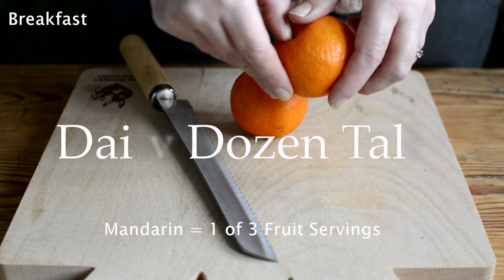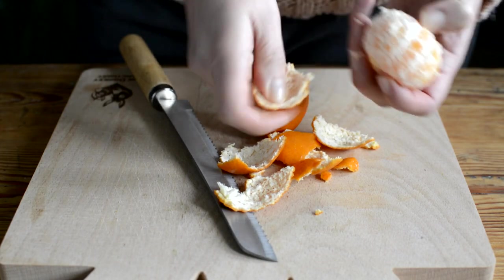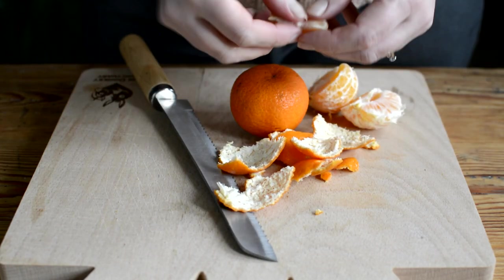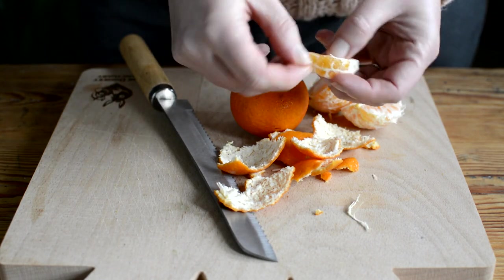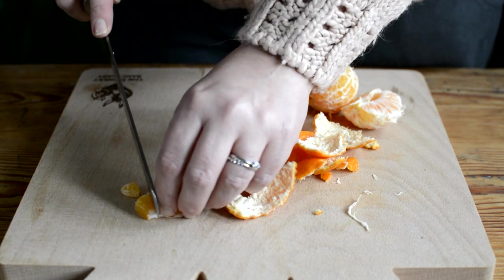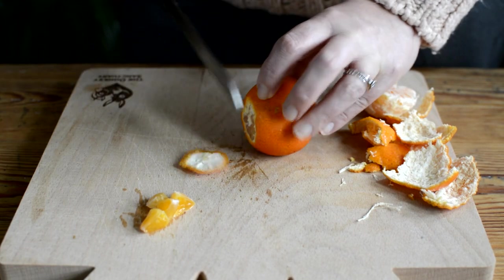Let's start with mandarin for breakfast. Sticking to one whole portion of fruit per sitting is generally recommended for anyone with gut issues, particularly on the low FODMAP diet. Much of the insoluble fiber in fruit is in the skin, peel and seeds — removing as much of this as possible can generally help to make fruit easier to digest. To keep things quick and simple, I just remove the pith and chop each segment into chunks.